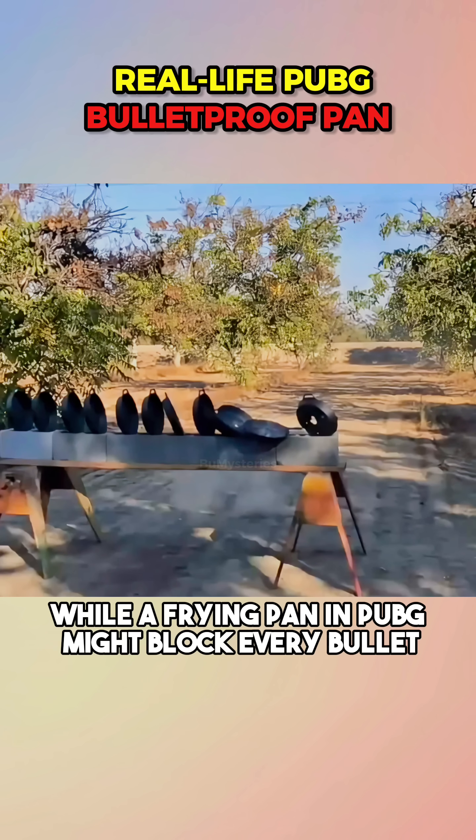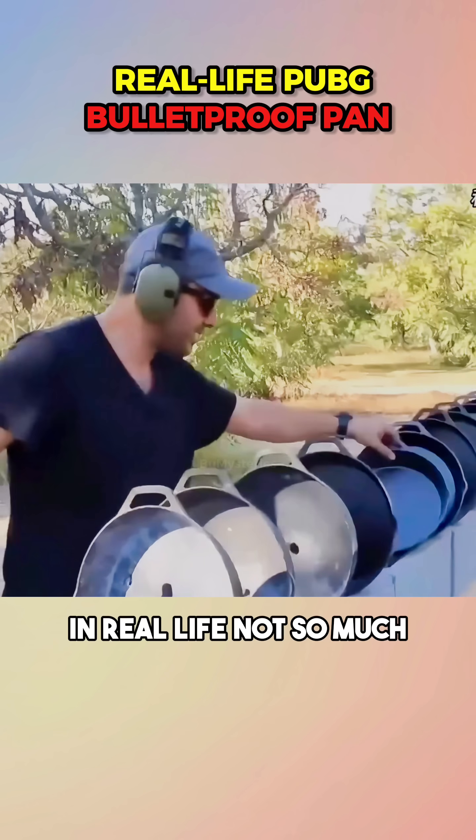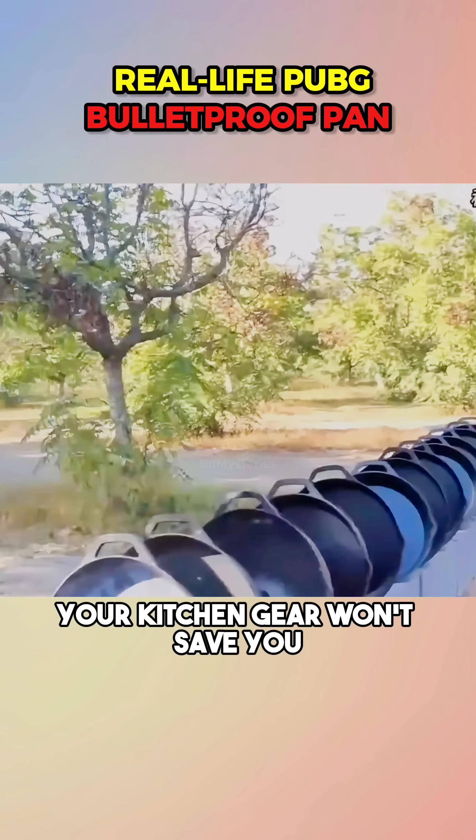So, while a frying pan in PUBG might block every bullet like a superhero's shield, in real life, not so much. Don't try this at home — your kitchen gear won't save you.